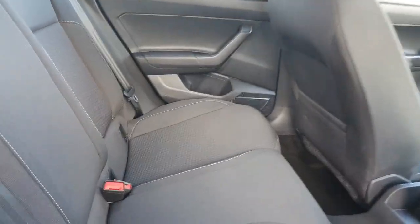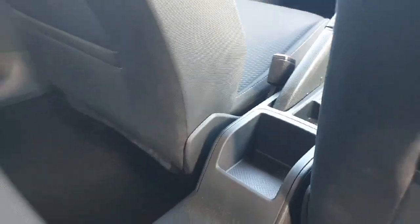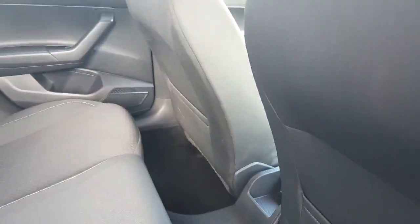Moving into the back, we have beautiful upholstery, plenty of space, and also a little area in the middle where we can rest our phone or sunglasses or any small objects.